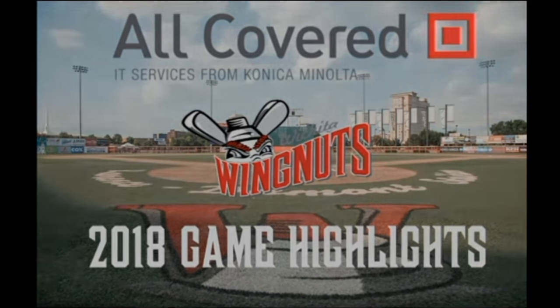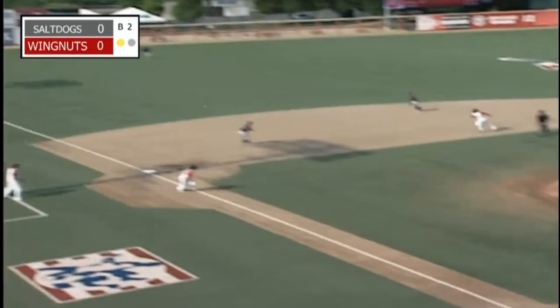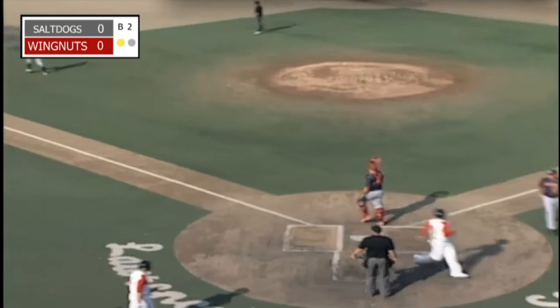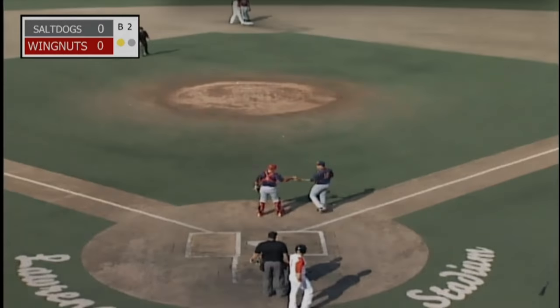This is Wingnuts Baseball. With a .237 average and a league-best 19 home runs, he shoots it towards third and on into left field for a base hit. In to score is Trowbridge. Nieves will go up to third and stop there — a 90-foot advance for everybody. And it's 1-0 Wingnuts on the RBI single from Tony Thomas.